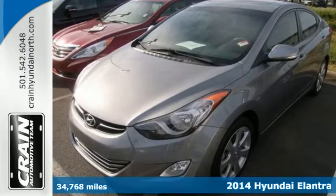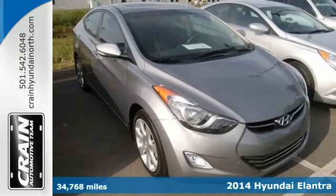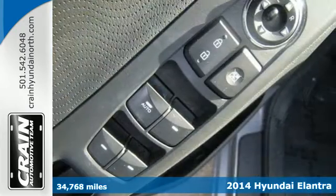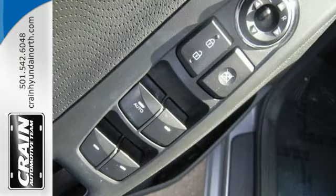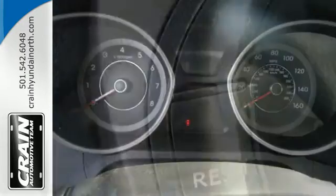It's a 2014 Hyundai Elantra — it's the vehicle you've been dreaming about. With over 100 cubic feet of interior space, a vehicle stability management system, remote keyless entry, daytime running lights and cruise control, you are surrounded in comfort and convenience.